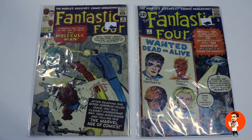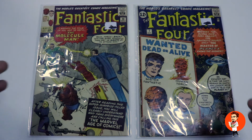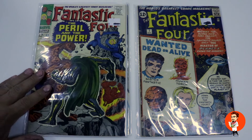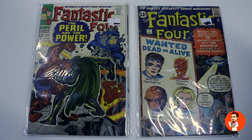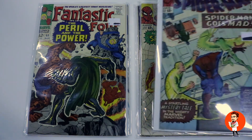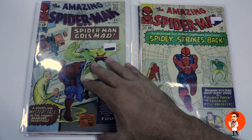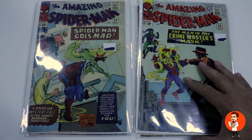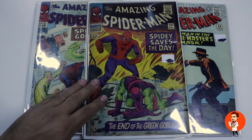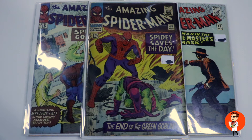Okay, without further ado, here we go. First we have a batch of books from Mark out of Whitby. Mark submits a copy of Fantastic Four #7 and Fantastic Four #20, as well as a nice copy of Fantastic Four #60. And a few Spider-Man books including Amazing Spider-Man #19, Amazing Spider-Man #24, #26, and finally a nice copy of Amazing Spider-Man #40. Thank you, Mark, for your submission.